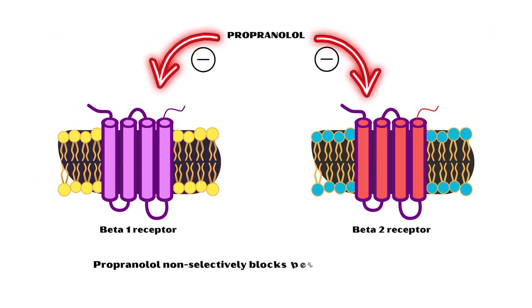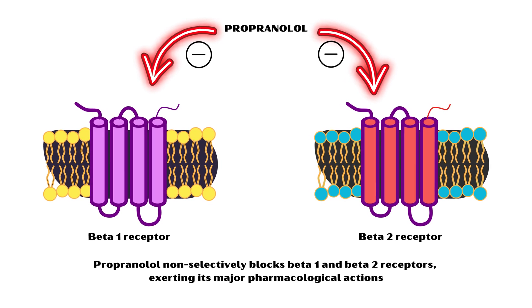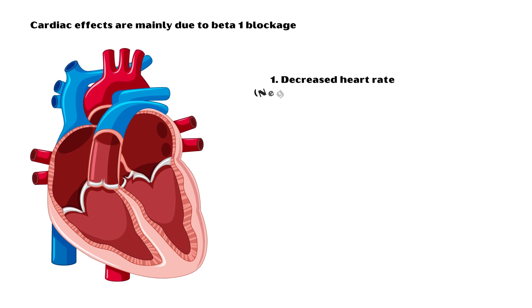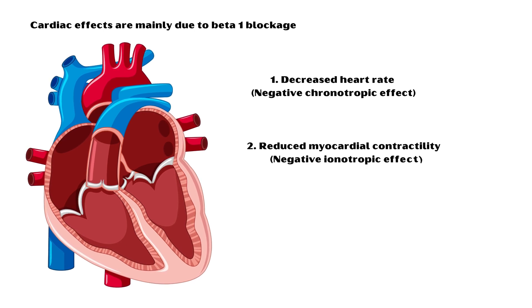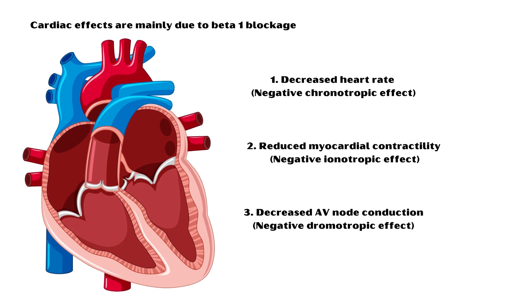Propranolol non-selectively blocks beta-1 and beta-2 receptors, exerting its major pharmacological actions. Cardiac effects are mainly due to beta-1 blockade and include decreased heart rate (negative chronotropic effect), reduced myocardial contractility (negative inotropic effect), and decreased AV node conduction (negative dromotropic effect).